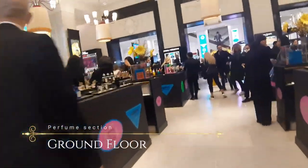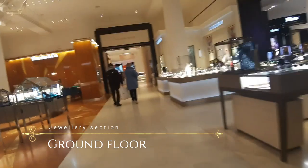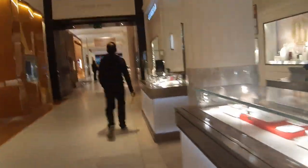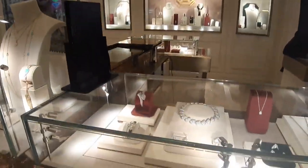Harry Gordon Selfridge arrived from Chicago in 1906 with his heart set to open a store in London where everyone is welcome, being his motto. He founded Selfridges in 1908 and opened it in 1909 on the current location on Oxford Street. Later, more Selfridges stores were opened in Manchester, Birmingham, and other locations.